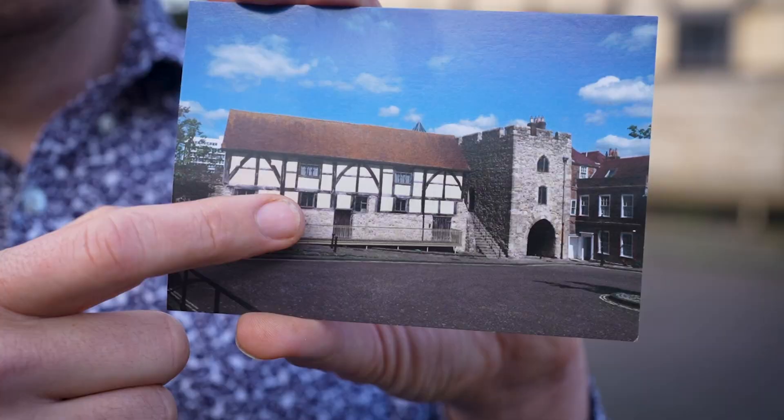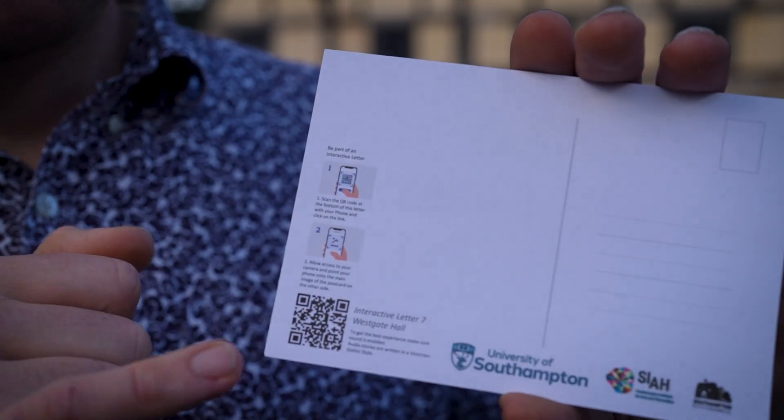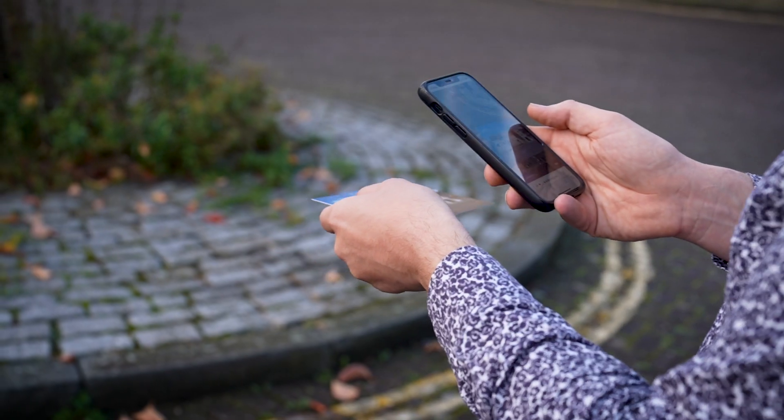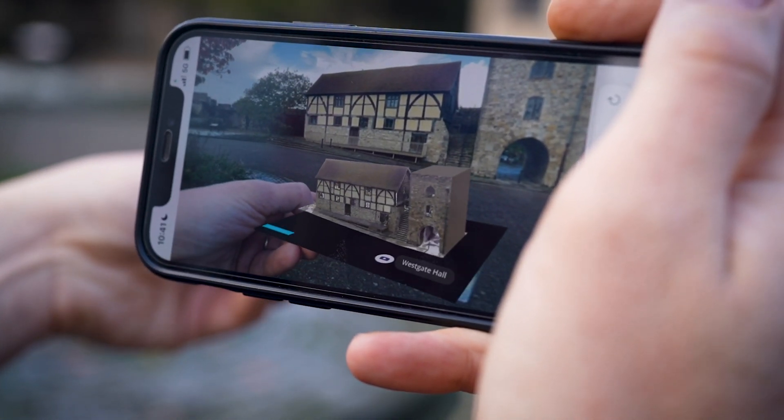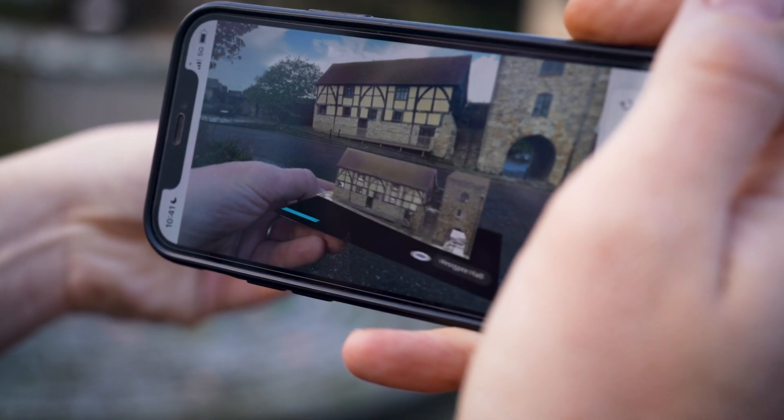What you can do is take these postcards, turn them over, scan the QR code with your tablet or your phone and it will take you to a website. If you accept camera options, point it at the photo on the front and you will see through your phone or tablet a 3D object and a narration of a story in a Gothic style about some of the history of that building.